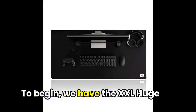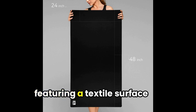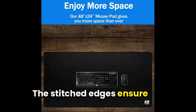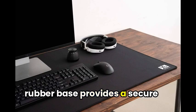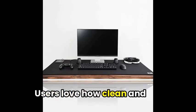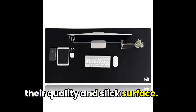To begin, we have the XXL huge mousepads from XL Gaming, featuring a textile surface perfect for smooth navigation. The stitched edges ensure durability, while the non-slip rubber base provides a secure hold for gaming purposes. Users love how clean and organized these pads make their desks, with high praise for their quality and slick surface.